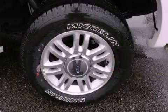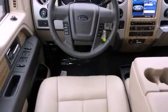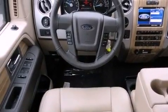Its top features include power-adjustable driver pedals, a security system, a full-size spare tire, a low-tire pressure indicator, traction control and stability control systems, an anti-lock braking system, dual airbags, side impact door beams, and folding rear seats.